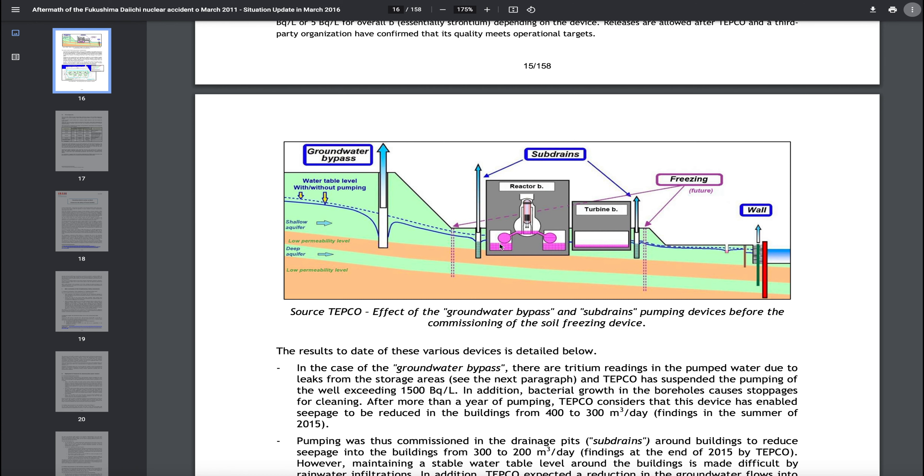When they built these reactors, the basements are below the ground and they put them by the aquifers. Here's a deep aquifer, here's a low permeability level, and here's a shallow aquifer and the water table level — with or without pumping. They're trying to get the water out before it even gets to the reactors. And when that thing blew up, they put cracks in these basements, so the water is leaking in here.